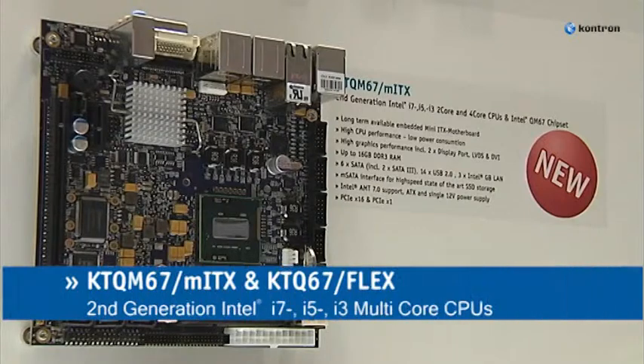Hello, my name is Daniel Pieper, I'm Senior Marketing Manager for Contron. I'd like to introduce today to you the latest member of our well-known Mini-ITX and Flex-ATX motherboard family: KTQ-M67 Mini-ITX in the mobile class and KTQ-67 Flex-ATX in the desktop class.